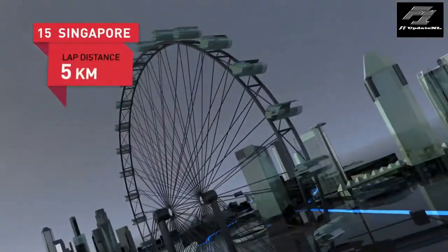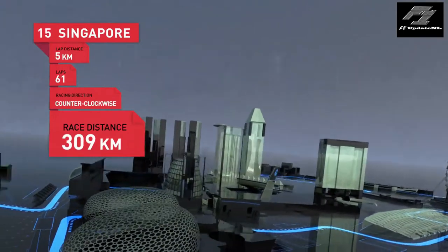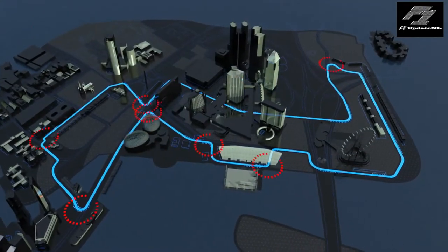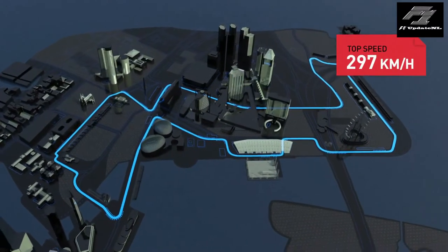Singapore: five kilometres through the city centre, 61 laps, counterclockwise, all in all 309 kilometres. Four high-speed stretches, seven slow turns, three ideal spots for overtaking. Top speed: 297 k's.